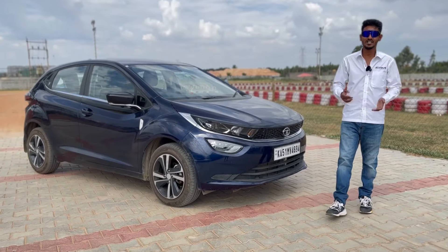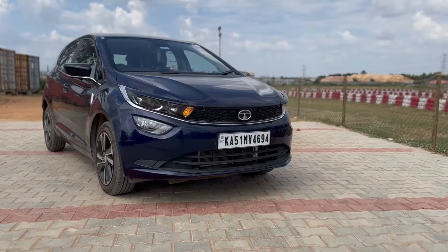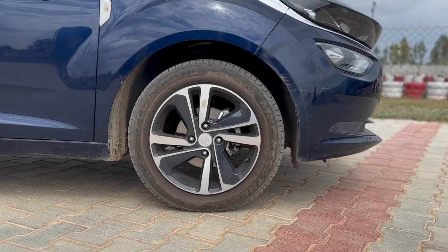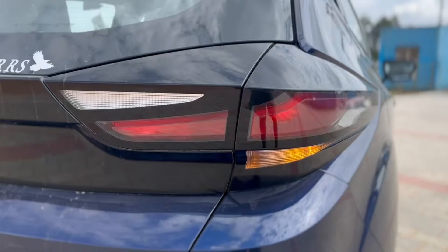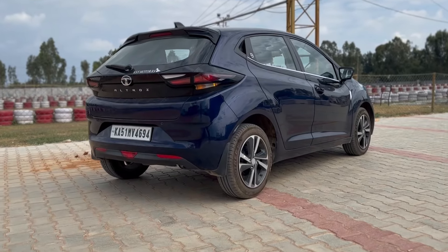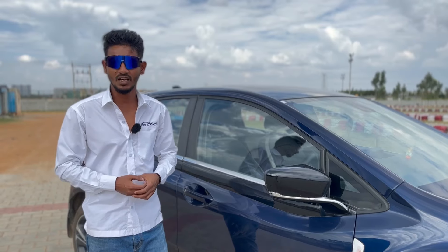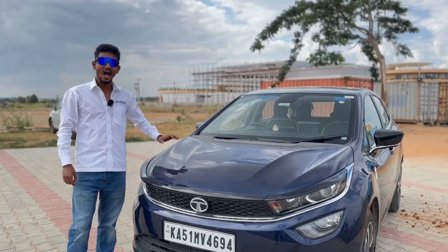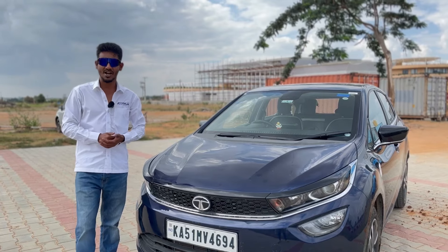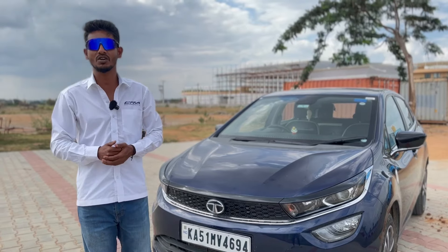This video is all about a flagship hatchback from Tata Motors — the Tata Altroz. What we have here is a top-end automatic variant, a 2023 model. Under the hood, you get a 1.2-liter three-cylinder Reptron engine which produces 86 bhp of power and 130 Newton-meters of torque.